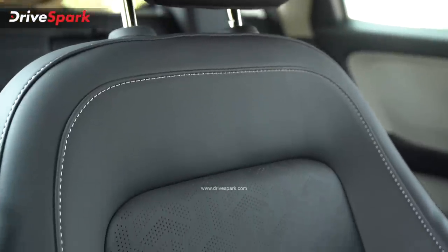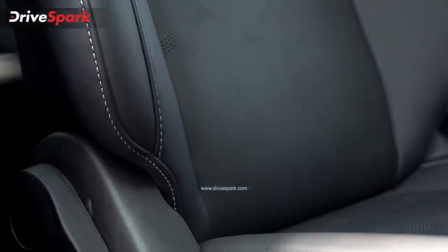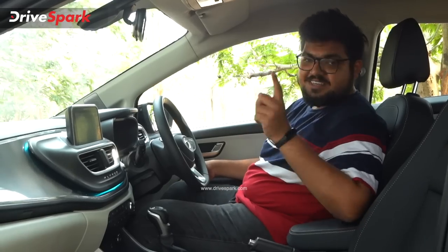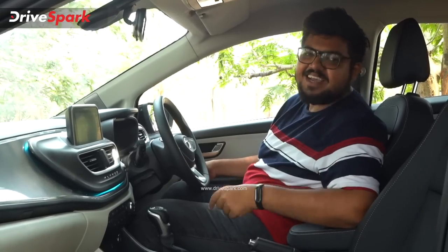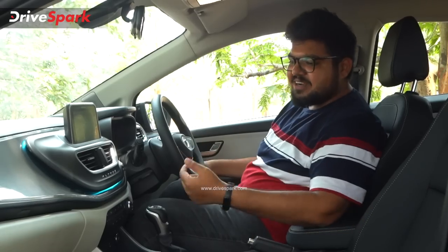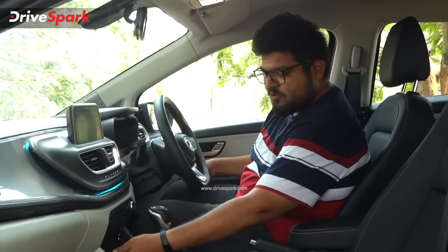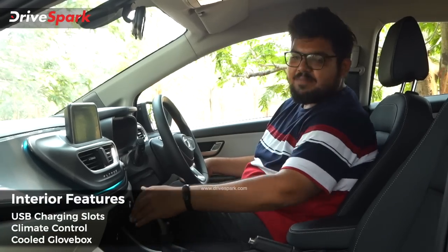There is an adjustable concept inside. This gives a premium feeling, and you can get the Altroz badge on the interior trim as well. There is ambient lighting inside the cabin.